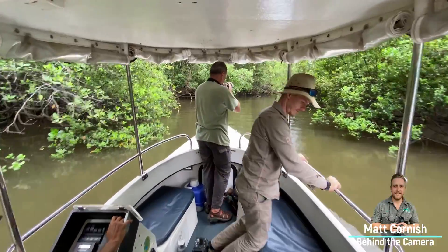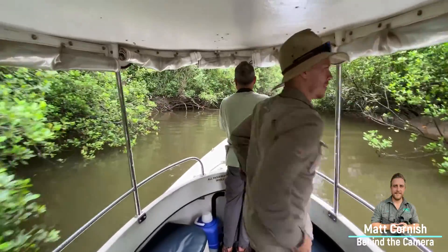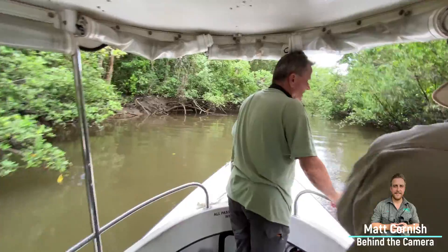Hey guys, we're on the Daintree River here doing a cruise with David on Solar Whisper Wildlife Cruises, and up here if you have a look, we have Kelvin Marshall.